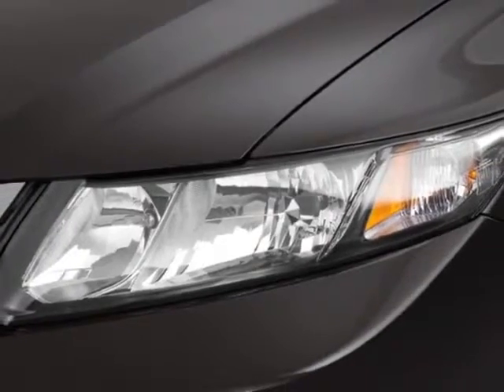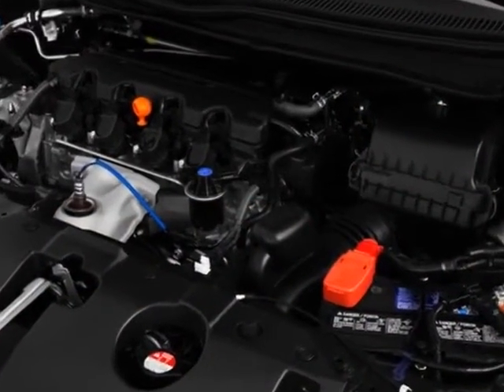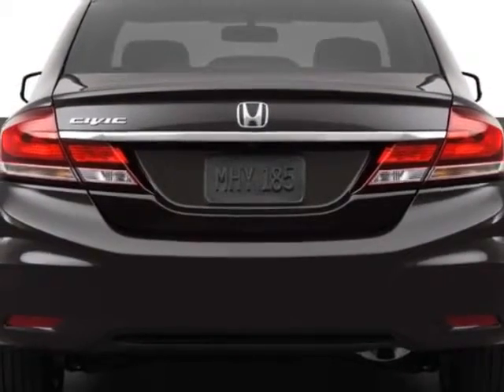This Civic Sedan boasts a 1.8 liter inline-four engine and has a 5-speed automatic transmission. Additional options for this vehicle include power mirrors, steering wheel radio controls, phone, fog lights, and daytime running lights.